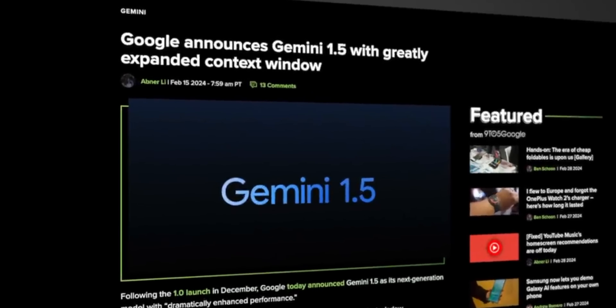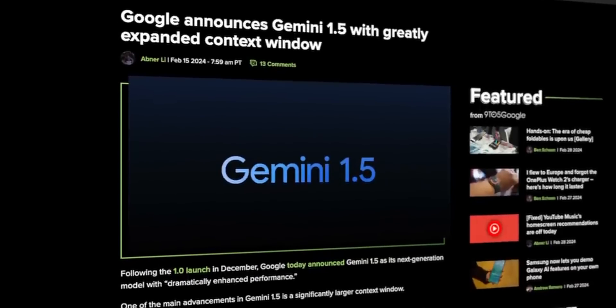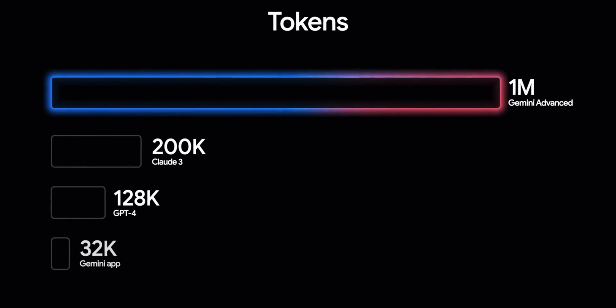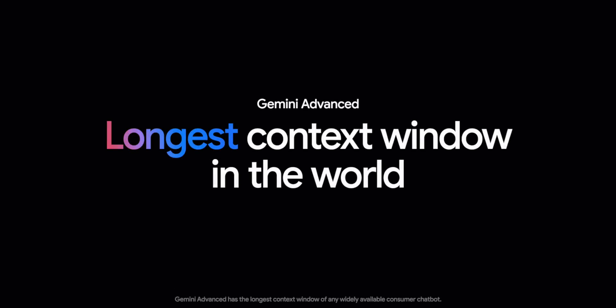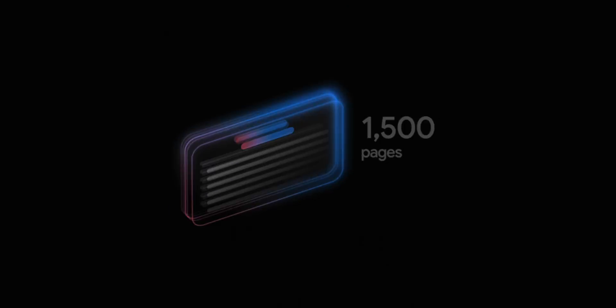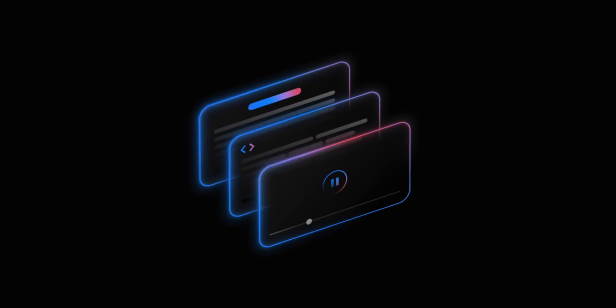In other news, Google has announced that Gemini 1.5 Pro is finally getting an official release. The most prominent advancement is the 1 million token context window that allows Gemini to analyze much longer sequences of information. In practical real-life usage, that means Gemini Advanced can now process large documents up to 1,500 pages, summarize up to 100 emails, handle an hour of video content, or decipher code bases exceeding 30,000 lines of code. Gemini 1.5 Pro is launching today in over 150 countries and is available in over 35 languages.